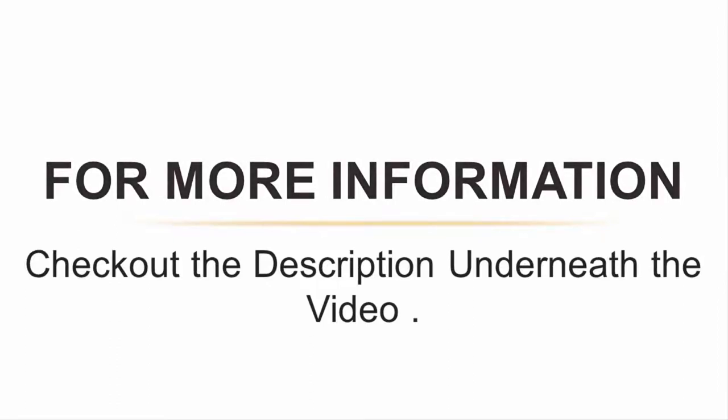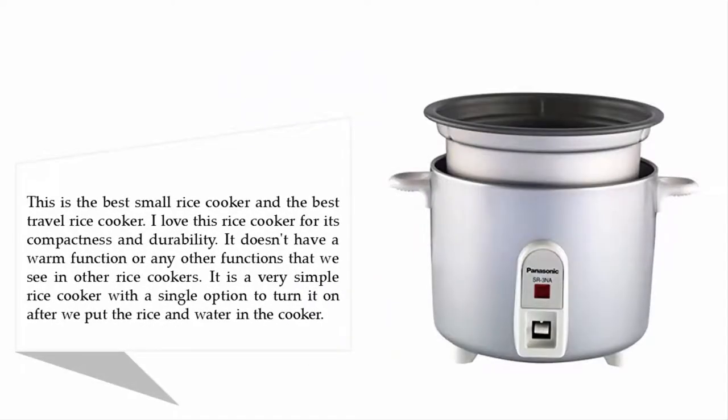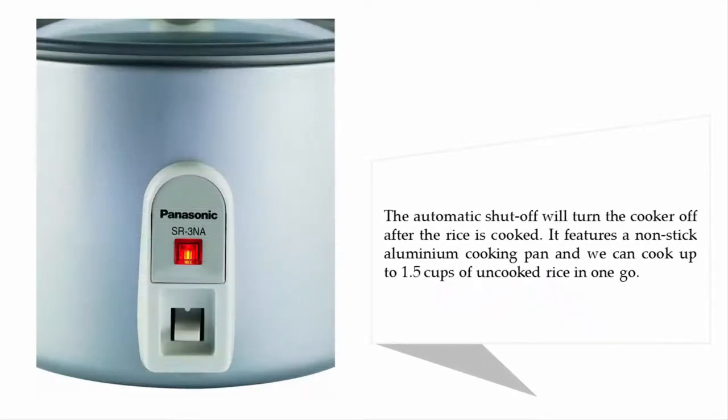Halfway through our list at number three: the Panasonic SR-3NA automatic rice cooker. This is the best small rice cooker and the best travel rice cooker. I love this rice cooker for its compactness and durability. It doesn't have a warm function or any other functions that we see in other rice cookers. It is a very simple rice cooker with a single option to turn it on after you put the rice and water in. The automatic shutoff will turn the cooker off after the rice is cooked, and it features a nonstick aluminum cooking pan.